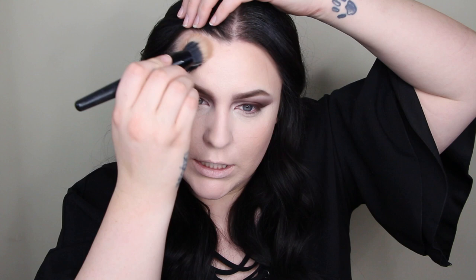This brush is so soft, and this powder is so nice — my skin looks not cakey at all. I'm just adding a tiny bit of contour to shape my face before I go into blush. Don't you feel like my brows should come in a little bit more?